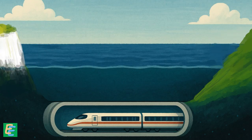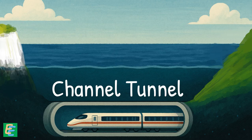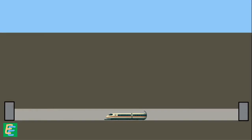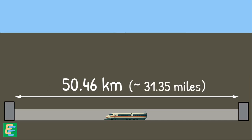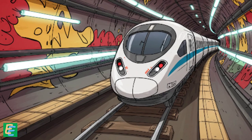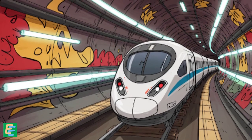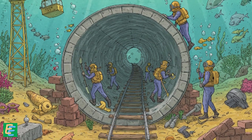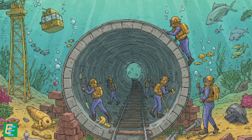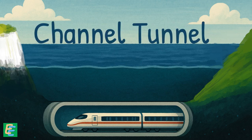A tunnel carved deep beneath the seabed, linking two nations that had always been separated by the sea. This is the Channel Tunnel, an undersea railway tunnel that stretches over 50 km — which is more than 31 miles — and one of the most ambitious construction projects the world has ever seen. But how do you even build a tunnel under the sea, and why did anyone think it was a good idea in the first place? Let's dive into the incredible story behind the making of the Channel Tunnel.